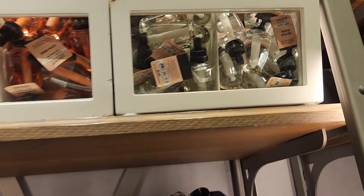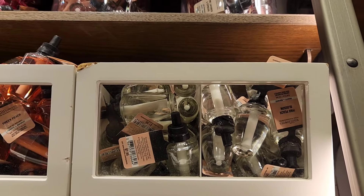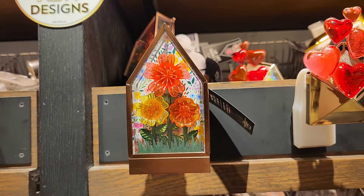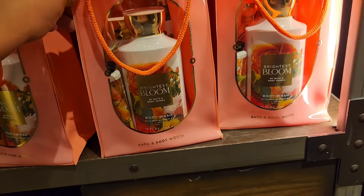Look at this pocket bag holder — it's shaped like a pencil with an apple. This would be a perfect gift for a teacher! They also had Pink Peach Blossom in the wallflower — not sure if that's new, but I'm showing it anyway. These are some other wallflowers I spotted in a different store that I forgot to add to the Bridgerton video.